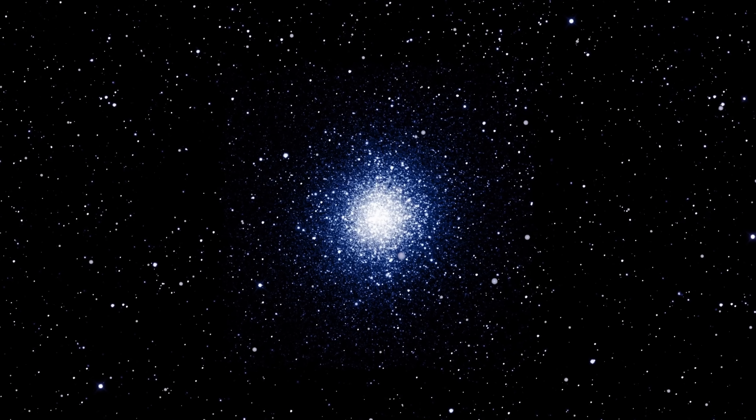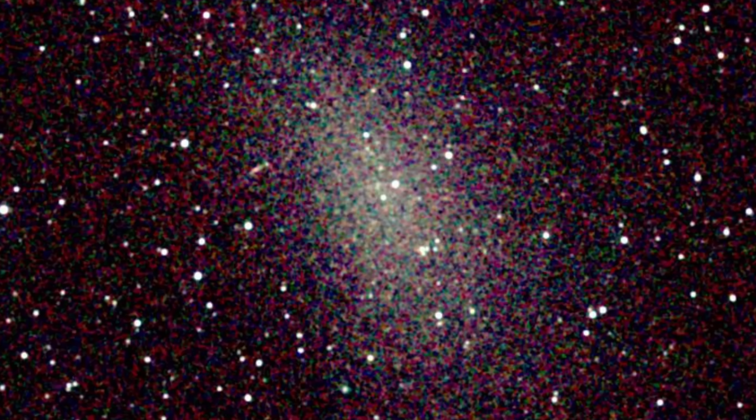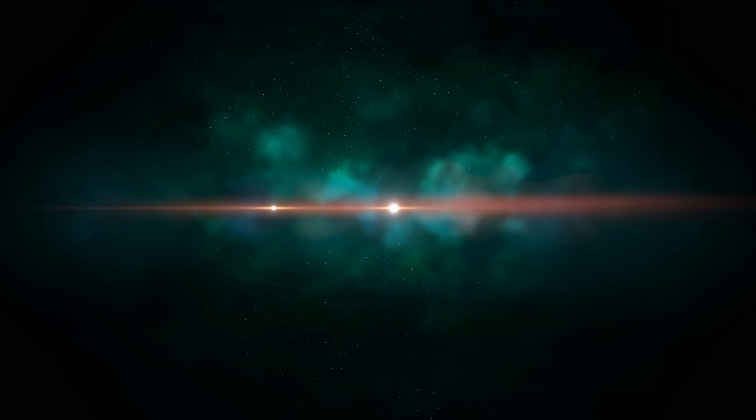Normally when scientists study dark matter, they look for dwarf spheroidal galaxies because they present the best possible chance to understand what's happening. These would be galaxies like NGC 147, or even Fornax, which is much closer to us. A lot of these galaxies are very compact and contain a lot of stars, but also seem to contain a lot of mass — because otherwise the stars would fall apart. So the only explanation is that they seem to be dominated by dark matter.